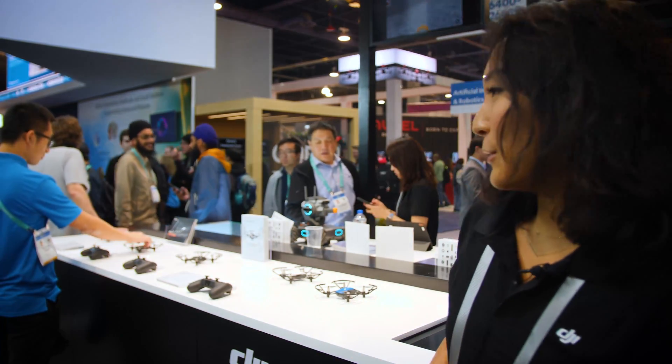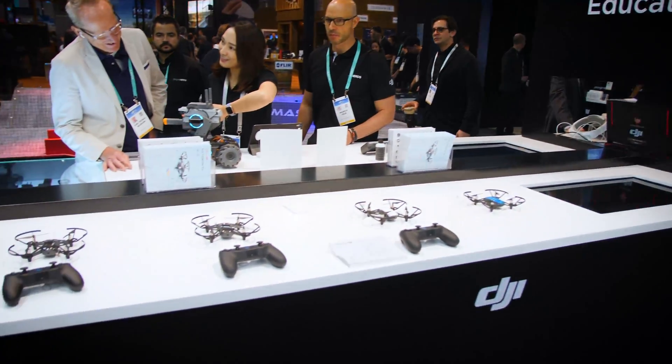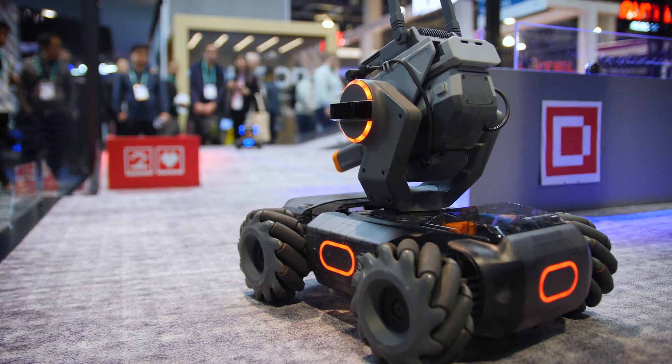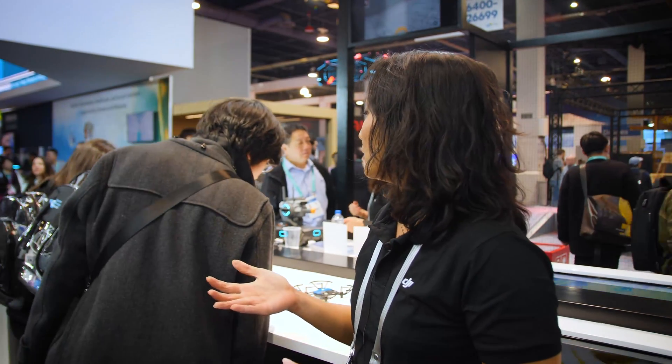Over here we have our two education products, the Telo and the Telo Edu. With the Telo Edu, you're able to go into the Telo app and input scratch codes to give it commands to flip or do certain tricks.